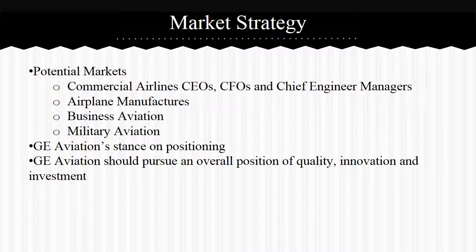Continuing with market strategy and potential markets: for commercial airline CEOs, CFOs, and chief engineering managers, three companies stood out — Delta, Southwest, and American Airlines. For airplane manufacturers, three companies stood out — Airbus, Boeing Business Jets, and Bombardier Aerospace. For business aviation, companies that use planes for shipping were identified: FedEx, UPS, and DHL. Finally, for military aviation, any military planes could be a potential market.